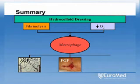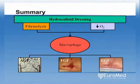To facilitate wound resurfacing, macrophages also release epidermal growth factor, which stimulates keratinocyte multiplication and proliferation.